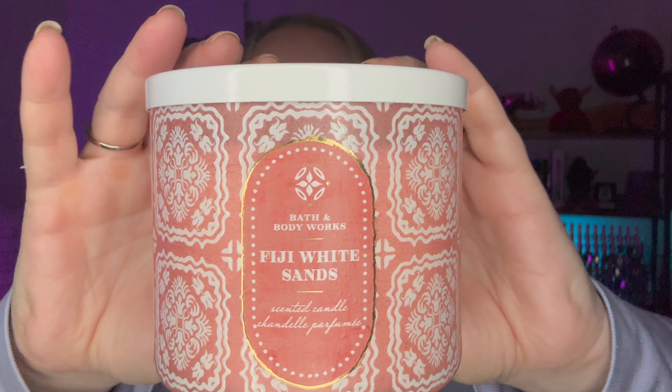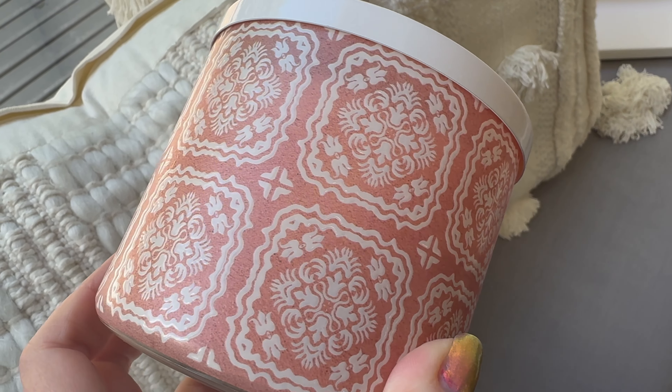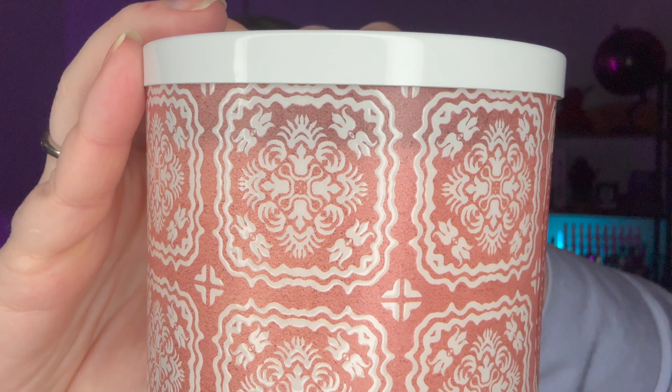Not a new candle to me, but new packaging — it's Fiji White Sands. I've had this candle a few times. It's described as fresh cut sugar cane, white nectar, and sandalwood. So good. White floral and sweet. Even for someone like me who isn't really into florals, I think this is an amazing candle and I'm looking forward to burning it. The packaging has a very 70s-inspired look, which is kind of interesting.